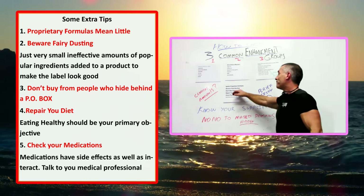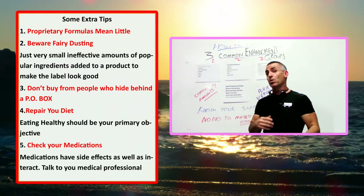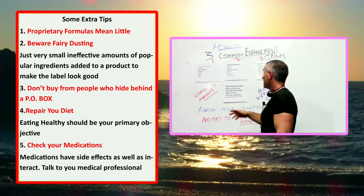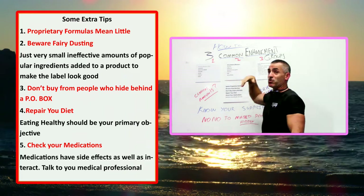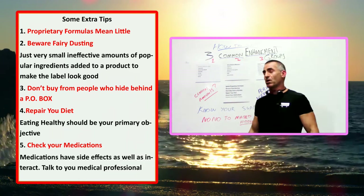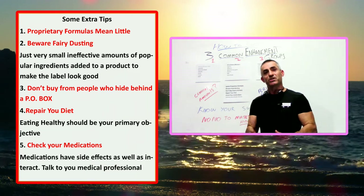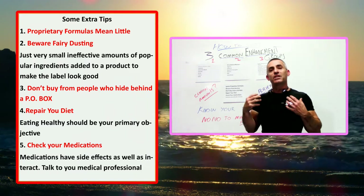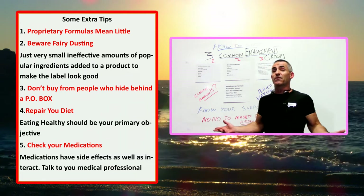Don't buy from a P.O. box. Know your suppliers. If you check who owns a domain or website and they're masked, chances are — when buying something that could have dramatic interactions — you're essentially closing your eyes and opening your mouth to see what happens. Know your sources, see how long they've been in business, and see if they stand behind the company and the product. People that hide behind P.O. boxes are just selling it from the trunk.